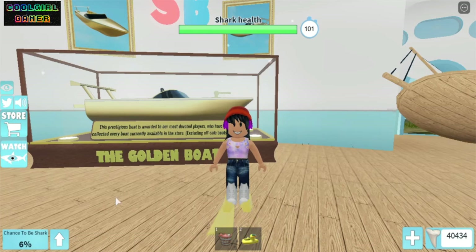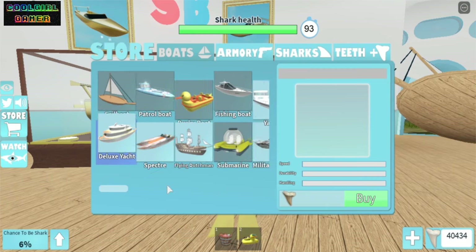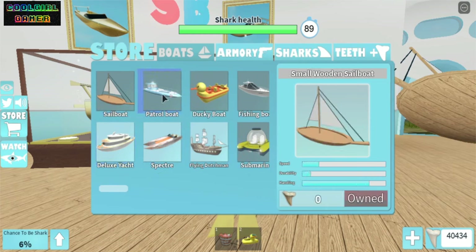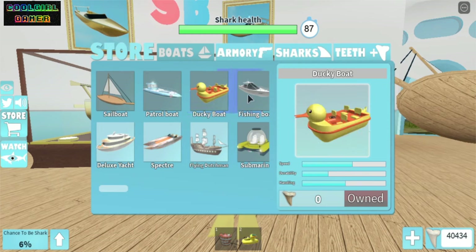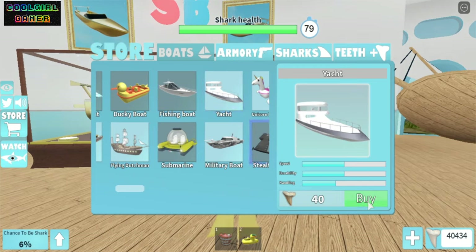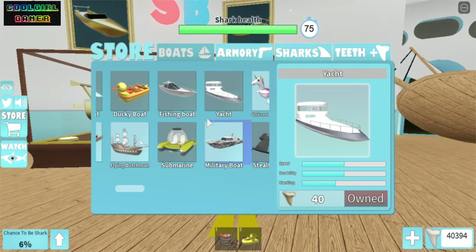Hello everyone, it's me Shania back at the videos! Today we are in Shark Bite and guess what — I'm gonna buy the golden speedboat. I opened the store and I already have the small wooden sailboat and the duck thingy and everything you get for free when you join. So let's buy the yacht — yay, I'm so excited for the golden speedboat!